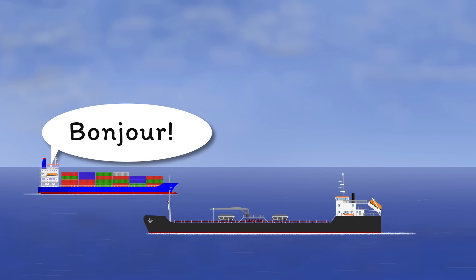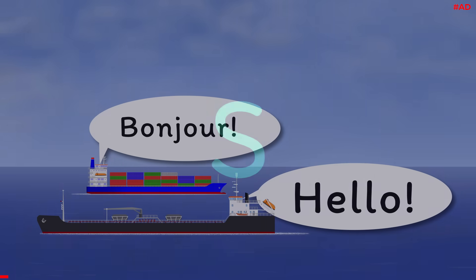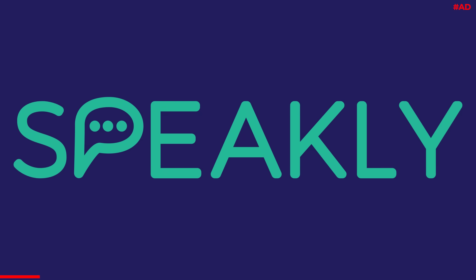Chances are both vessels are from different countries with different native languages. Of course, one solution is to simply learn lots of other languages, maybe using an app like this video's sponsor, Speakly.